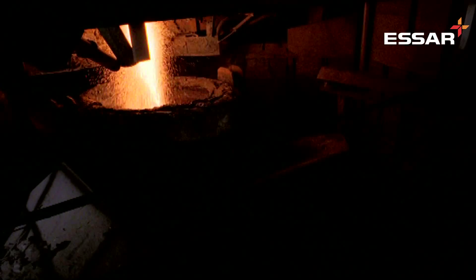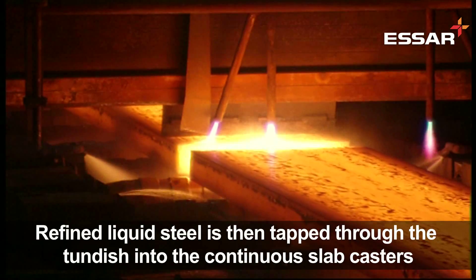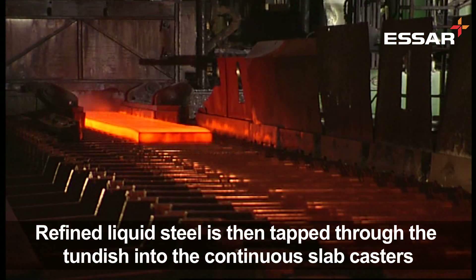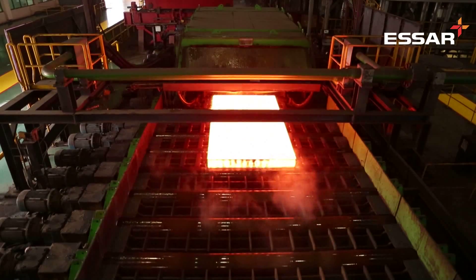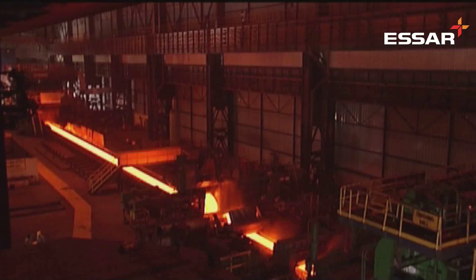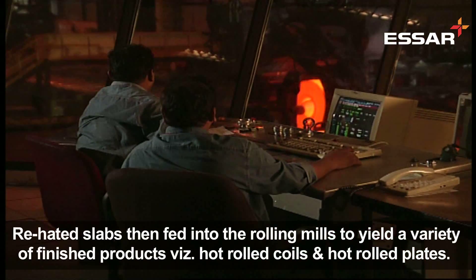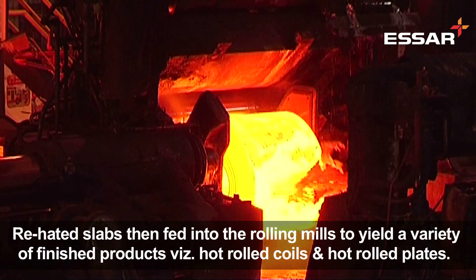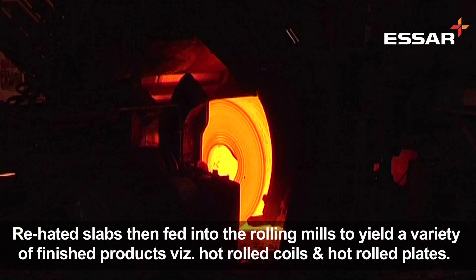The refined liquid steel is then tapped through the tundish into the continuous slab casters. The slabs are conditioned if warranted by the grade or application for which it is rolled into a finished product. The slabs are reheated and then fed into the rolling mills to yield a variety of finished products, which are hot rolled coils and hot rolled plates.